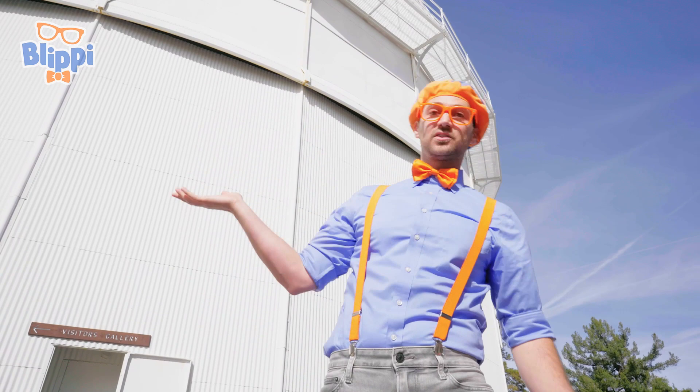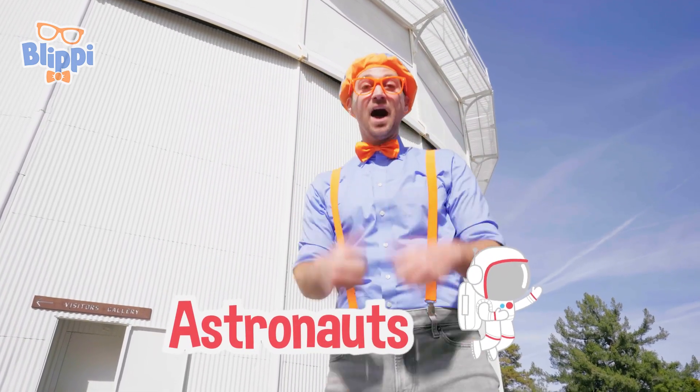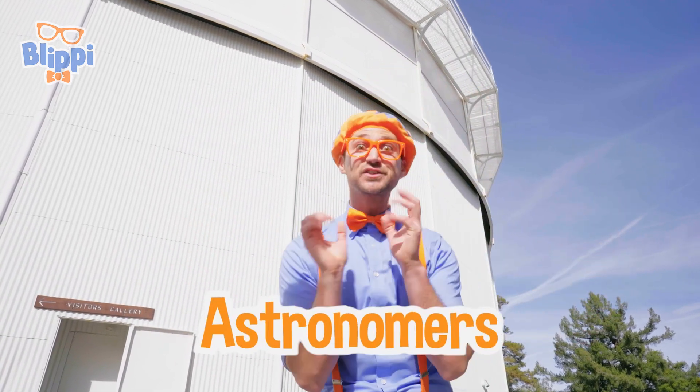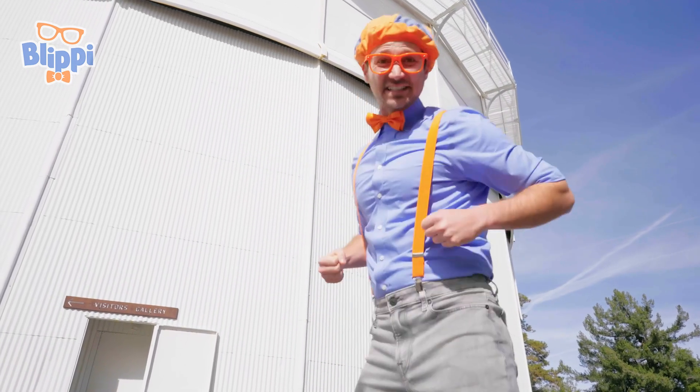The people that go into outer space are called astronauts, but the people from Earth that study outer space are called astronomers. Today, you and I can be astronomers. Let's go!